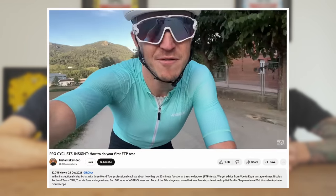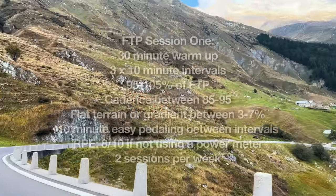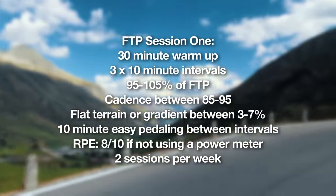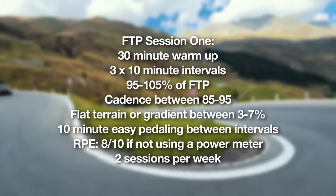You need a starting point. I made a video a couple of years ago about how to test your FTP — I'll put a link in the corner. Once you've tested your FTP, you have a base number, which is your 20 minutes times 0.95. The first session John recommends is three by ten minutes. The power would be 95 to 105% of your FTP value — so 10 minutes on, 10 minutes off, 10 minutes on, three times.